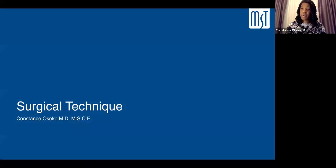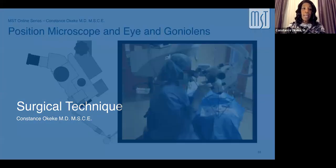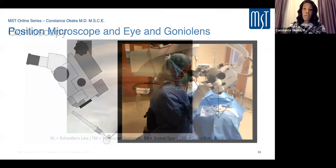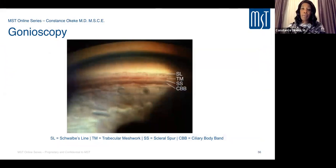Now for surgical technique. For angle surgery, proper positioning is critical: tilt the microscope toward you about 30 to 45 degrees, and tilt the patient's head away from you about 30 to 45 degrees. Getting a good view of angle anatomy is essential — identify Schwalbe's line, the trabecular meshwork as the key target, the scleral spur, and the ciliary body band.